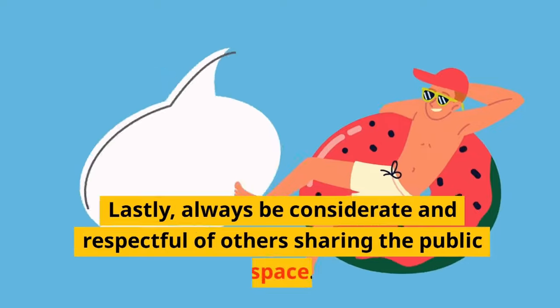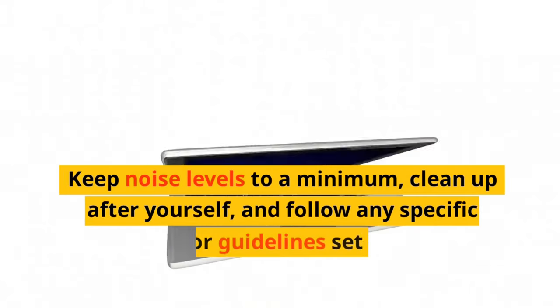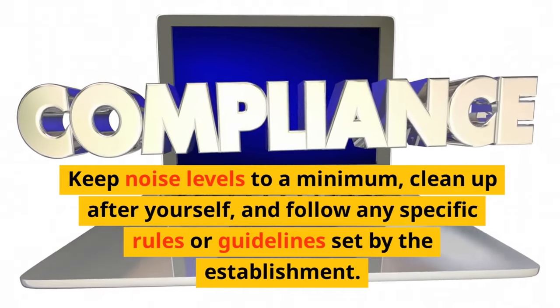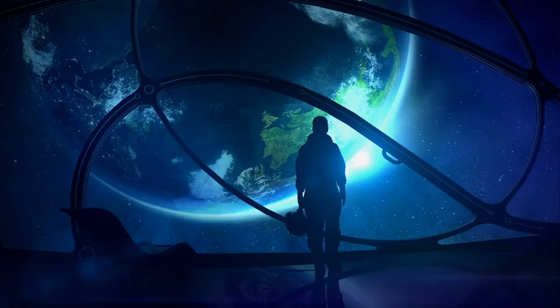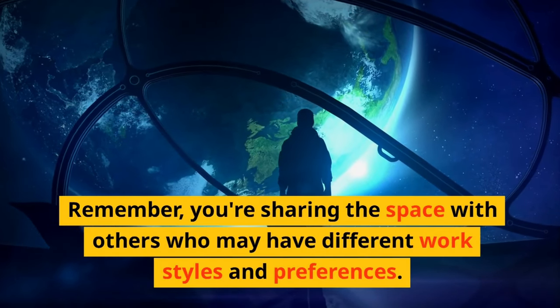Lastly, always be considerate and respectful of others sharing the public space. Keep noise levels to a minimum, clean up after yourself, and follow any specific rules or guidelines set by the establishment. Remember, you're sharing the space with others who may have different work styles and preferences.